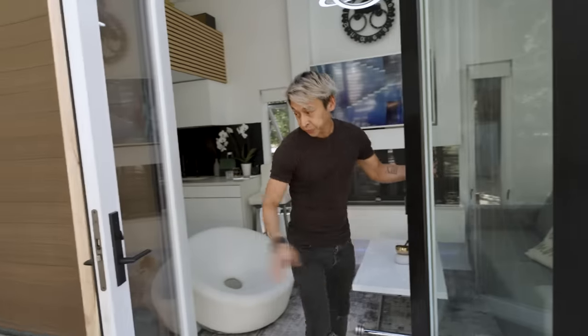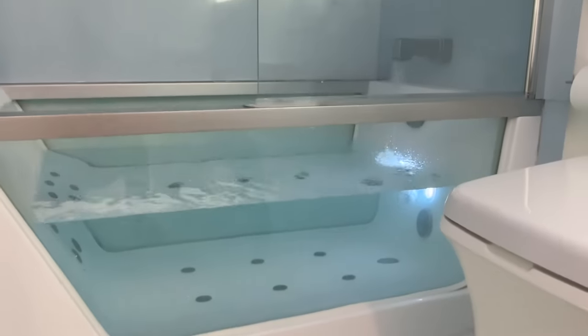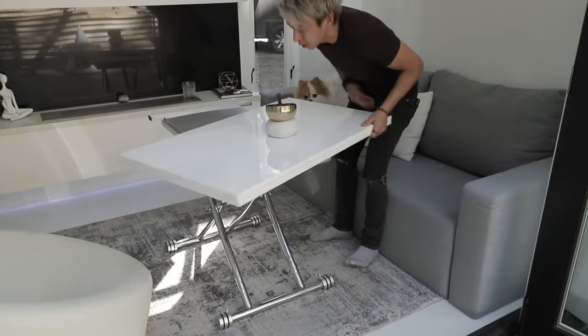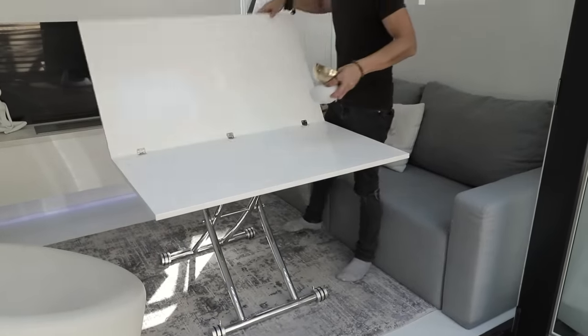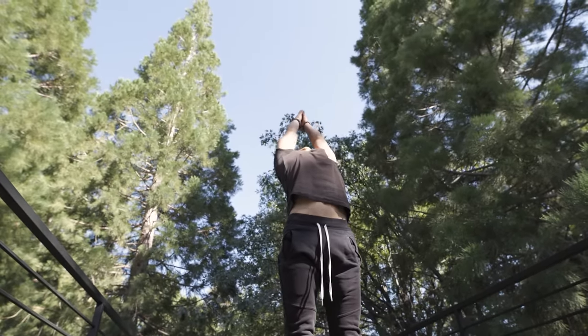Inspired by modern mansions and five-star hotels, Nico's impressive tiny home does not lack in luxury. His home features clever space-saving designs, relaxing outdoor living areas, and it provides him with a life free from the stress of a mortgage.